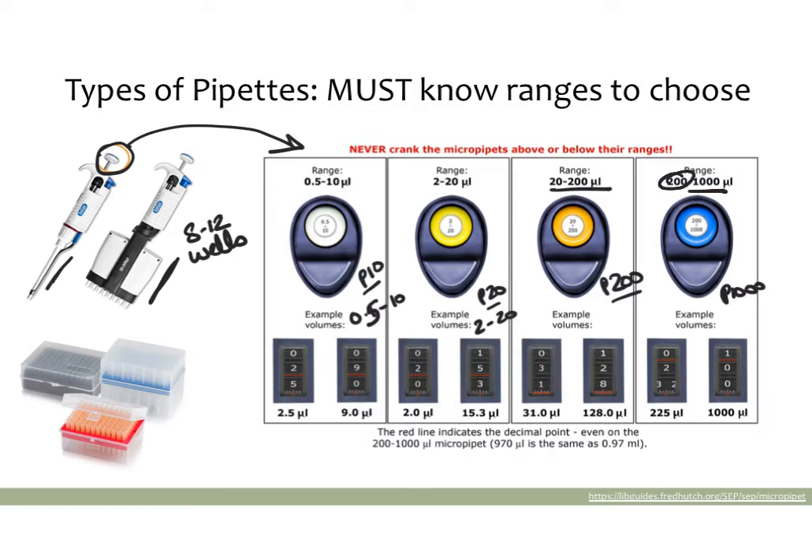Once you understand which pipette to choose, you need to know how to set them. Most pipettes will either have a red line indicating a decimal, or the number itself will be red. On some pipettes, the last number is actually red — so you'd have a red 5 and a red 0. For a P10, that red number or red line indicates your decimal point, so the bottom two numbers show your setting with a decimal in between. For example, this would be 2.5 and this would be 9.0.